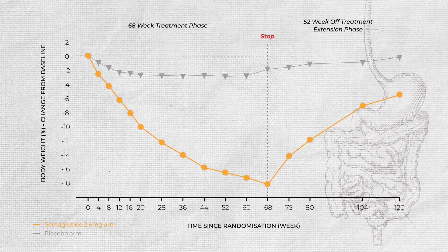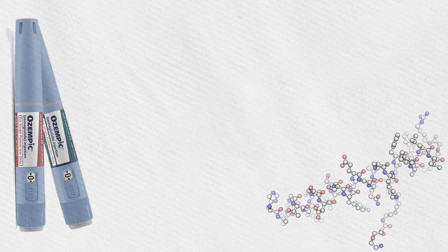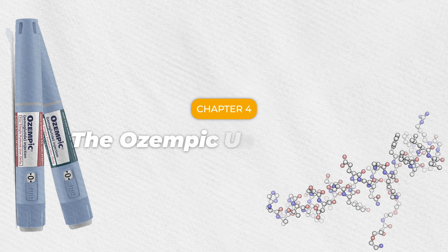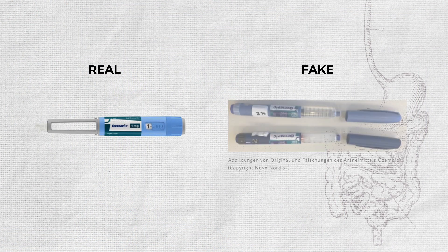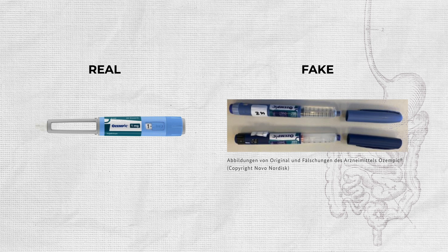There's a bigger problem now — bigger than the side effects, bigger than the weight gain. A problem that's now causing arrests and hospitalizing people. What happens when you have a surge in demand with not enough supply? People realize there's a lot of money to be made, and where there's money, there's an illegal market.